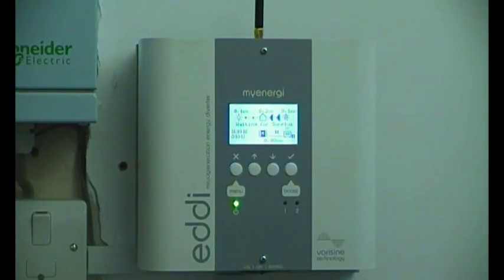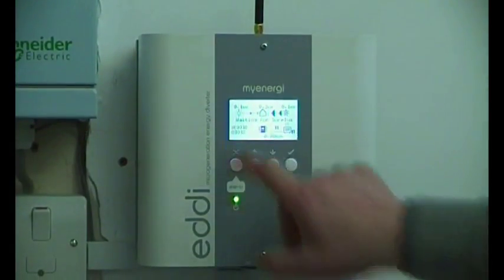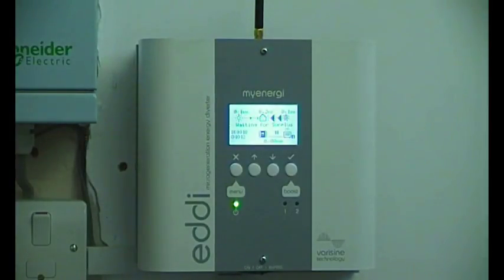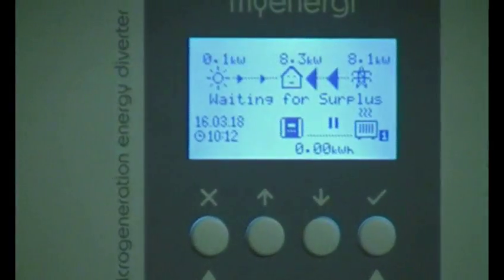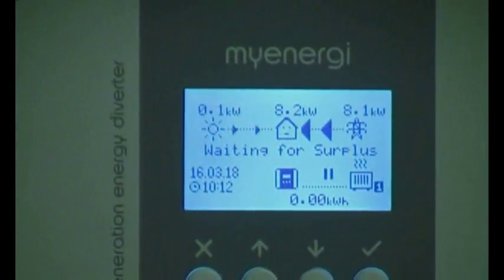When there is surplus from the solar — we're only getting about 100 watts at the moment — when there is surplus it will divert just that amount to the heater and make the grid power zero.